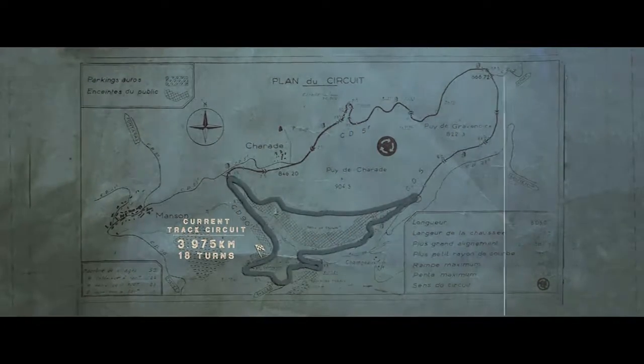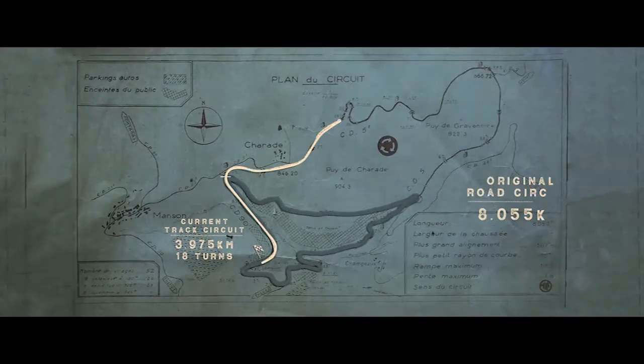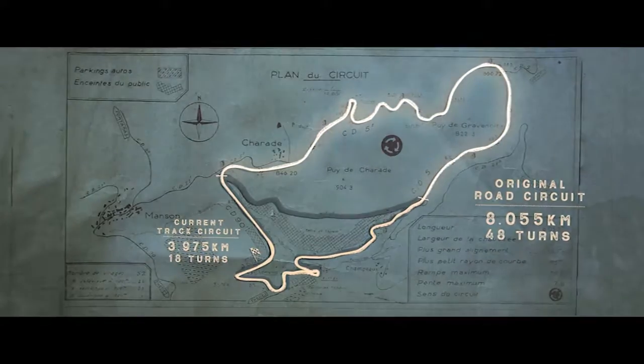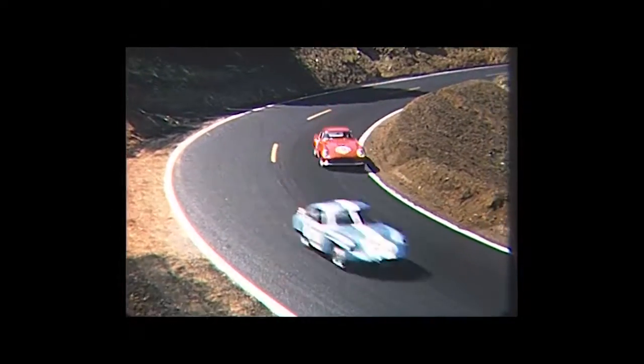Today, the Circuit de Charade is a four-kilometre racetrack, but back in the 60s and 70s, it was a formidable eight-kilometre Grand Prix circuit. Mixing racetrack with public roads, it was a more dangerous version of the Nordschleife.